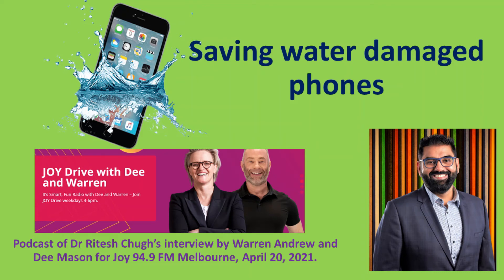What would you do if you dropped your phone or another electronic device in water? Would you place it in dry rice? Well, it turns out it's not the best solution to a wet smartphone.